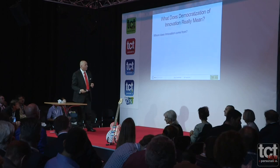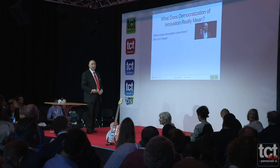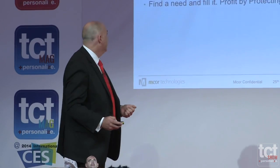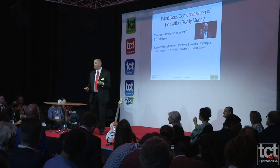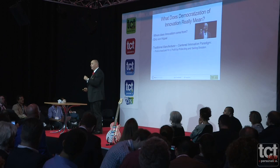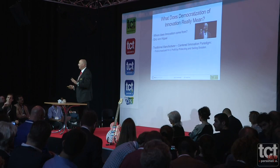We have to consider: where does innovation really come from? A lot of work has been done in this area, and a professor at MIT called Eric von Hippel has done a lot of work about where companies innovate — where the initial idea of a new product comes from. The first, traditional thinking is the stereotypical manufacturer-centred innovation paradigm, where manufacturers look at the industry and users and say, 'you have a problem here, I'm going to fix it,' and try to make profit from that solution.